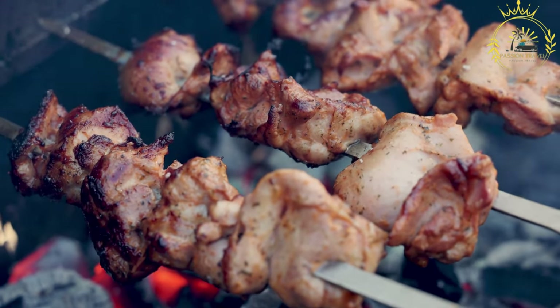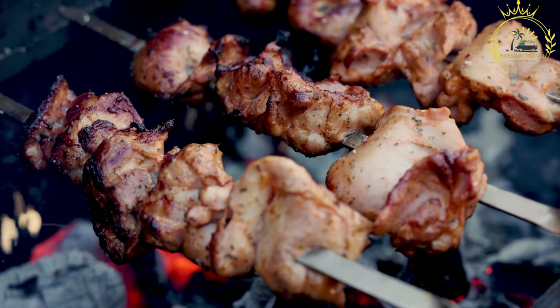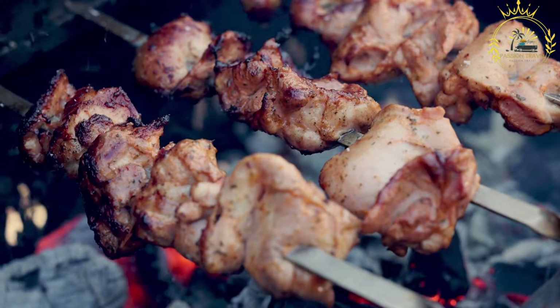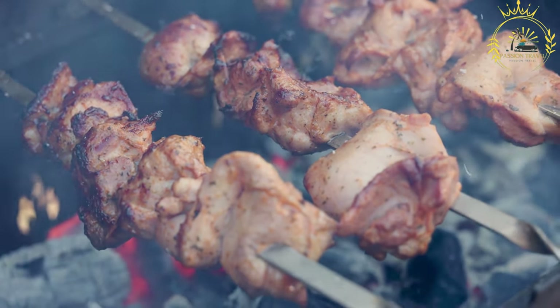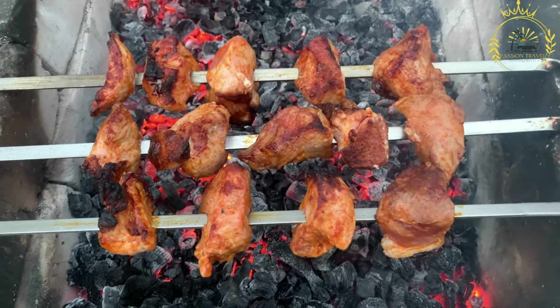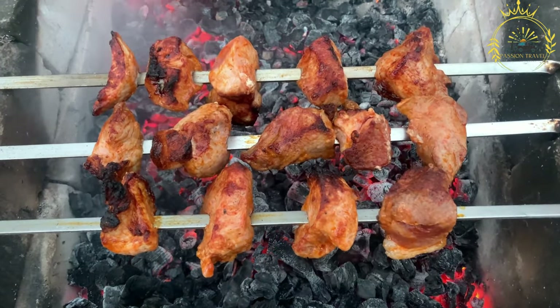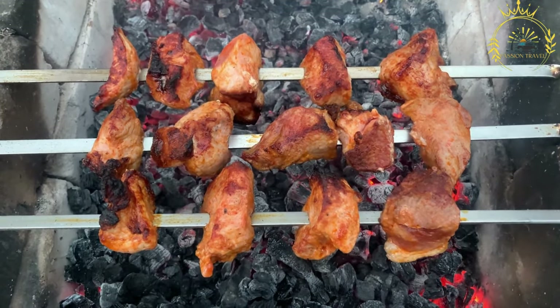Brochettes are skewered and grilled meat kebabs offering a delicious and flavorful experience. They can be made with various types of meat, including beef, goat, chicken, or even fish, depending on personal preference and availability. Beef and goat meat are particularly common choices.